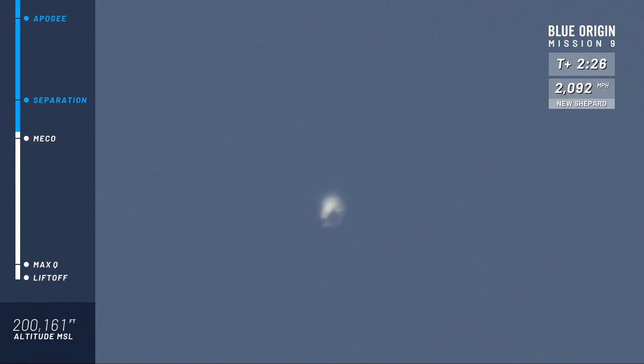Main engine cutoff. The rocket is still ascending towards space. Separation — separation confirmed.